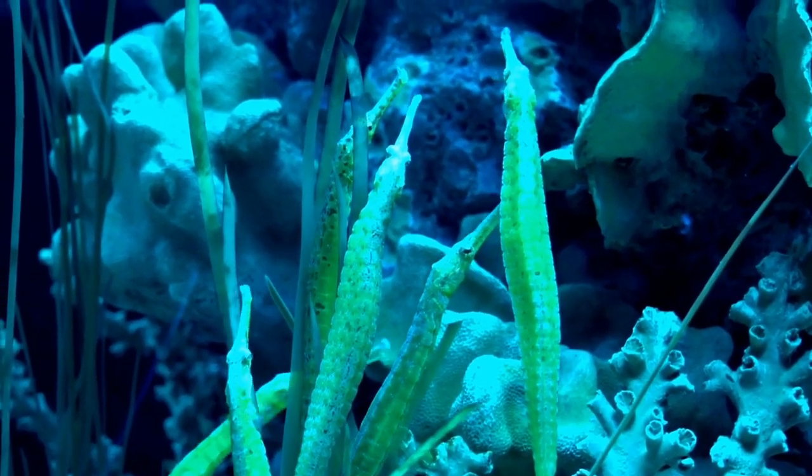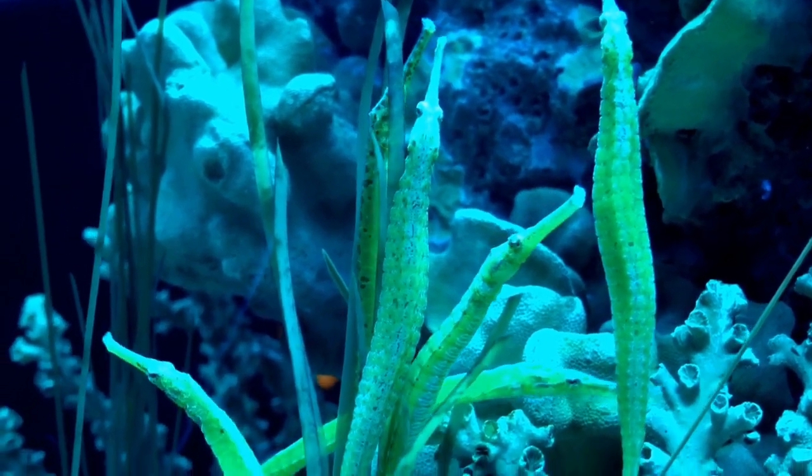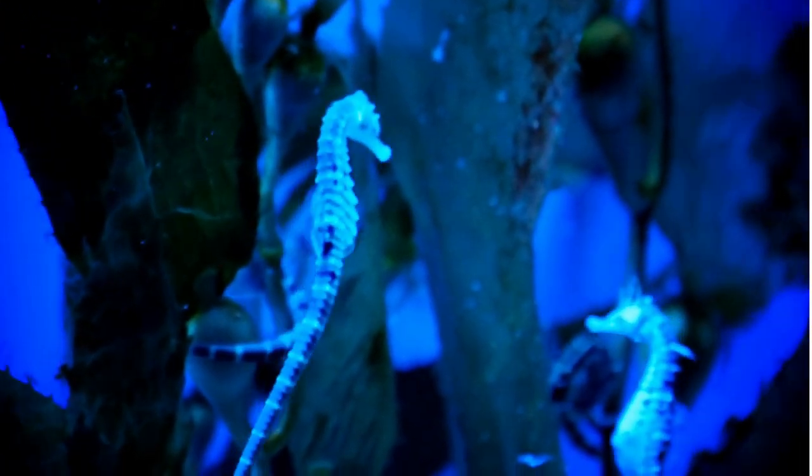Seahorses might not be the fastest swimmers in the sea, but they're graceful and elegant in their movements. They use their tiny dorsal fins to steer through the water.